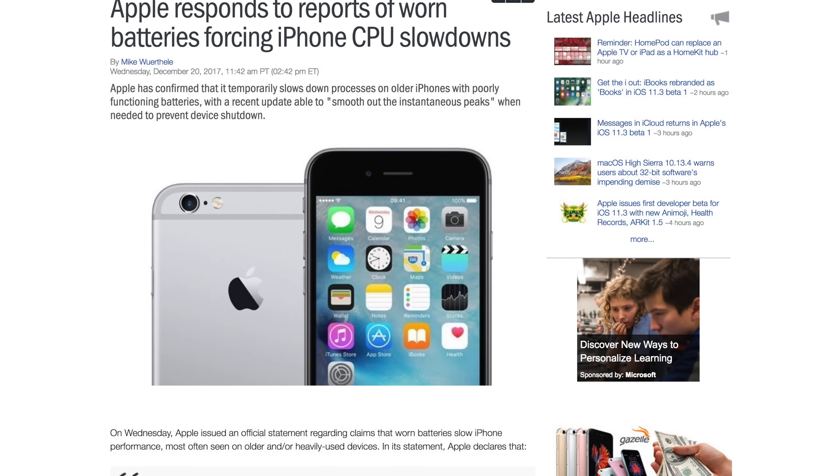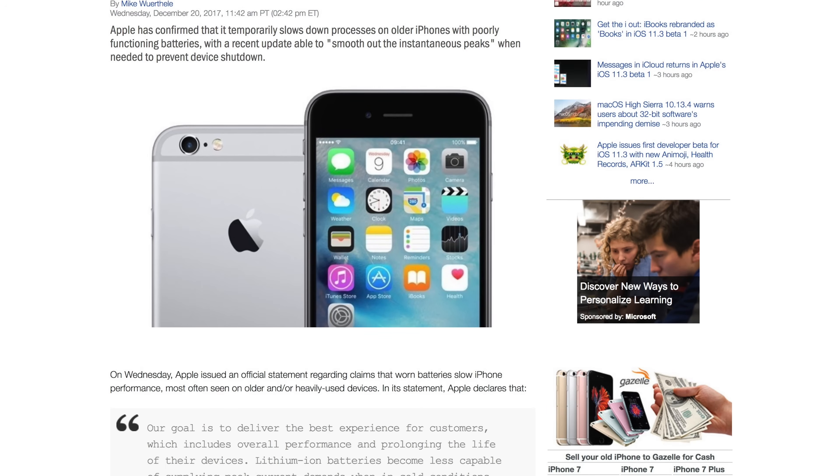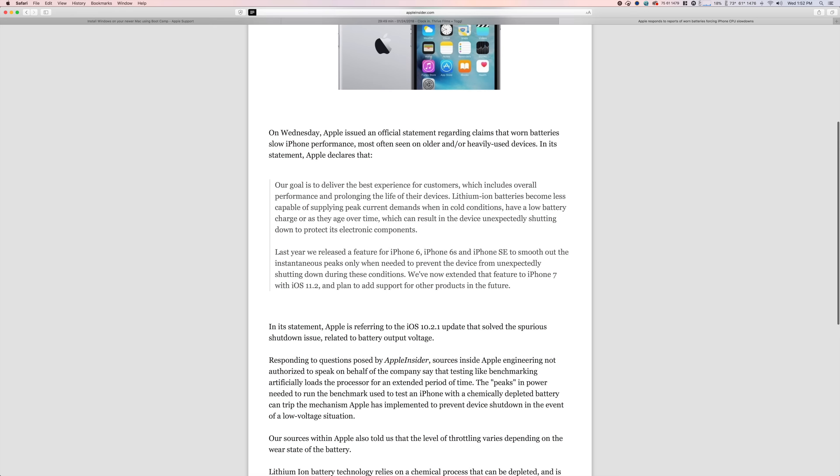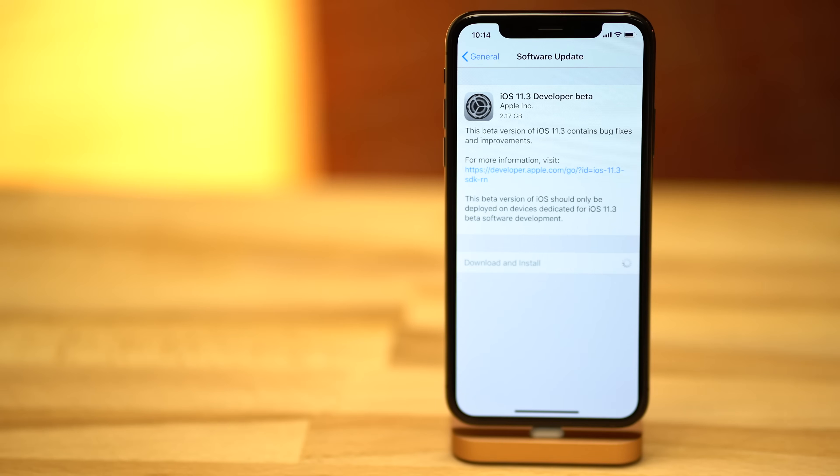The battery and performance settings will be added to address user complaints, after it was discovered that Apple limits CPU performance on some devices with deteriorated batteries to prevent random shutdowns. While the performance tweaks were done to extend the life of older devices, some users were upset that Apple wasn't more transparent about the throttling, and iOS 11.3 should resolve those concerns.